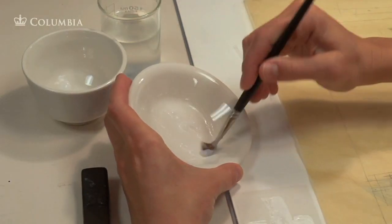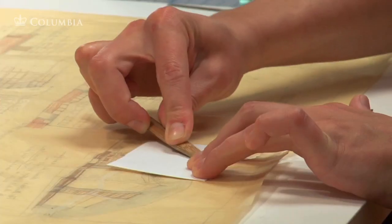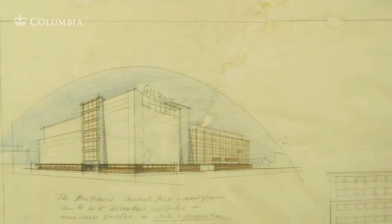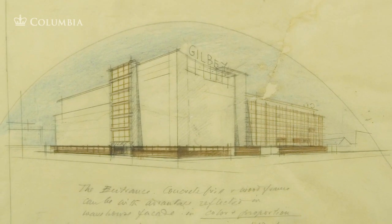The mend is applied with a natural adhesive that can be reversed in water. The conservator carefully monitors the moisture in the paste and uses blotting paper to control how the mend dries. Depending upon the condition of the document, this work can take minutes or many hours.